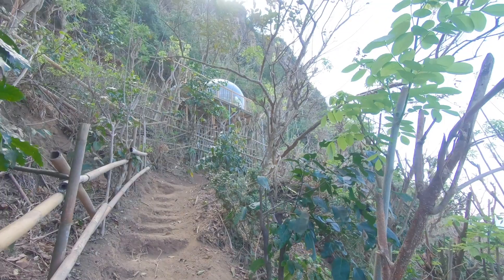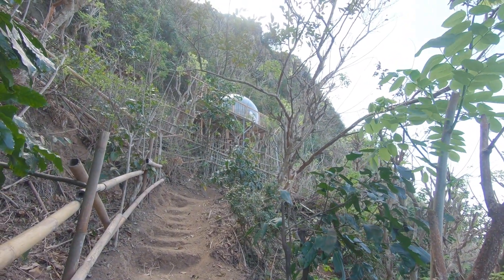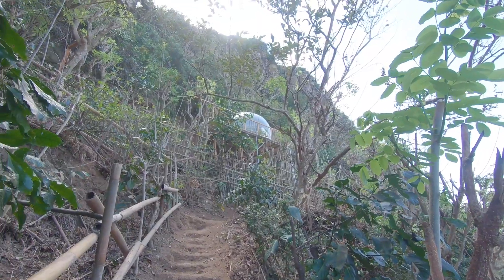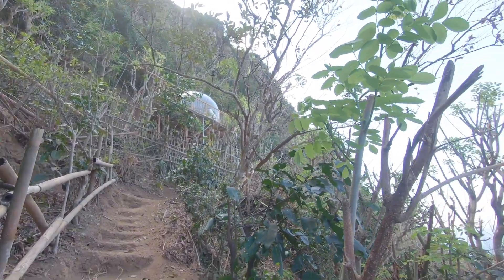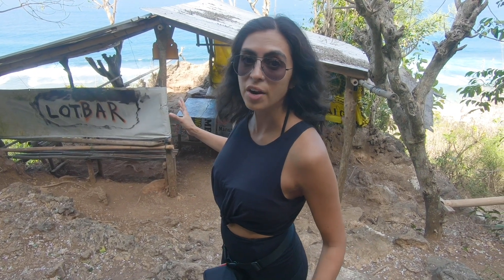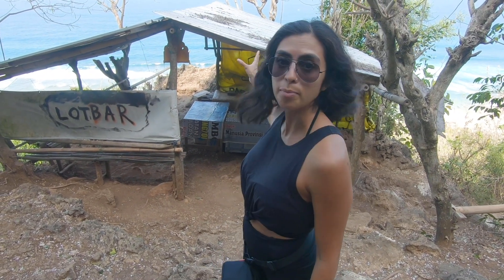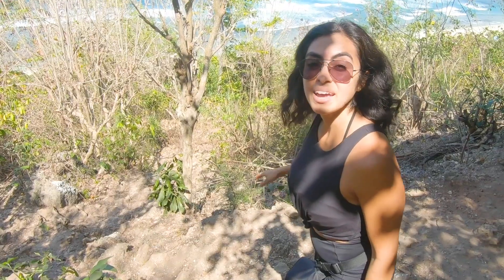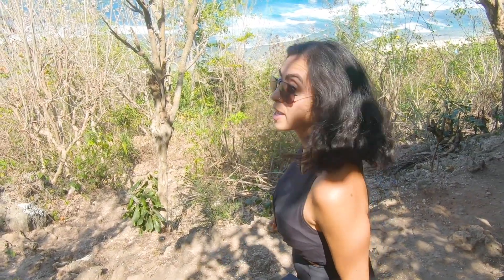In the middle of nowhere there's a bubble hotel. If you look up slightly to your left when walking down the path, I would definitely love to stay in that for one night with this backdrop. It feels like it's been more organized here at some point — there's a bar here but they've just left it. It's getting really steep, so be careful.